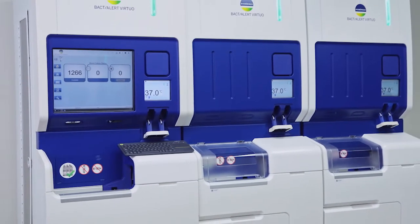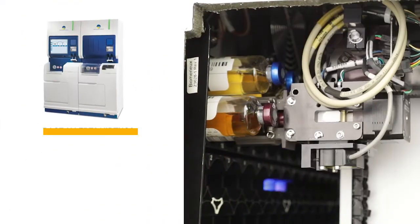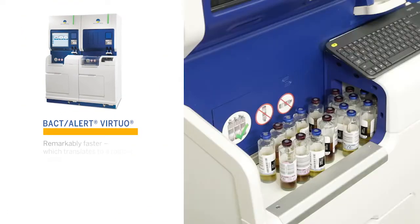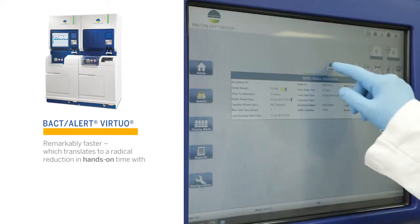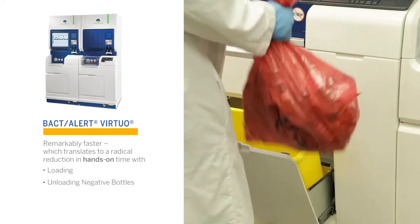It performs all the same functions as the BacT/Alert 3D system, but has fewer steps and is remarkably faster, which translates to a radical reduction in hands-on time with loading, unloading negative bottles, and unloading positive bottles.